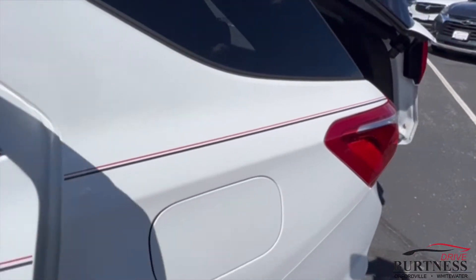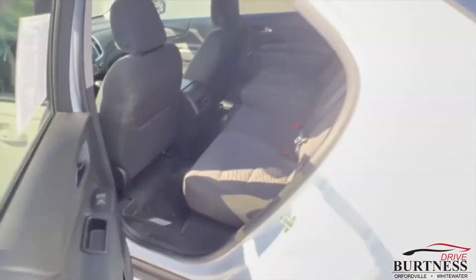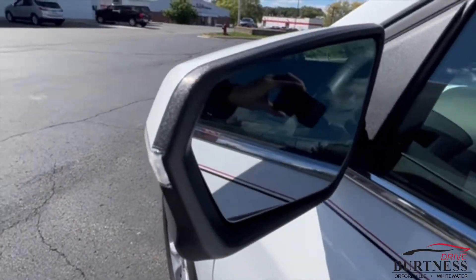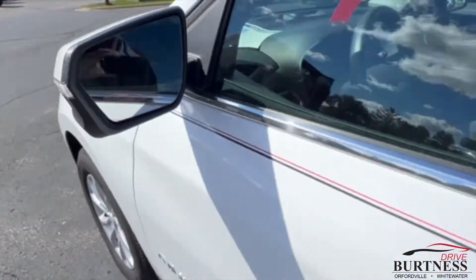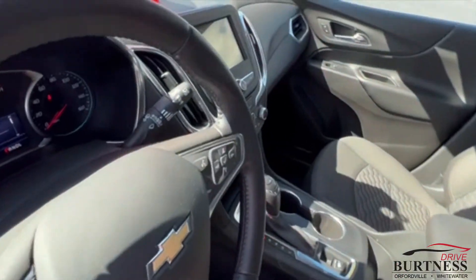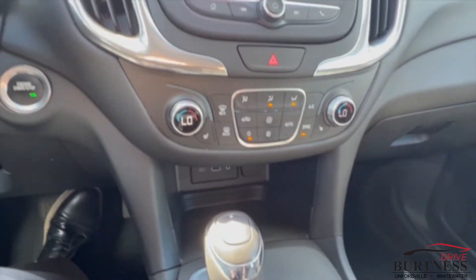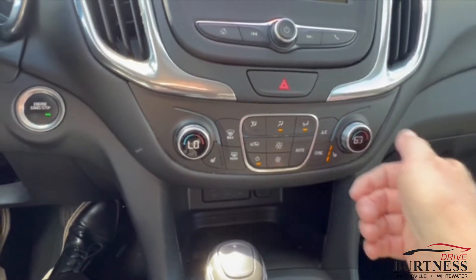It does have remote start. It's got blind spot indicators in the mirrors — if there's a car in your blind spot it'll light up right there. Power driver seat, heated seats, and dual climate zone so the driver and passenger can have separate temperatures.